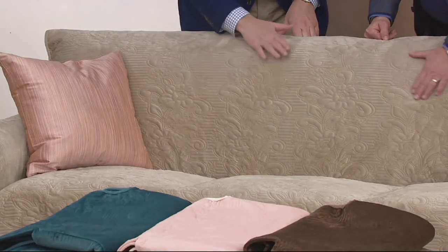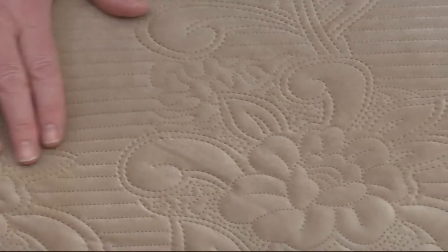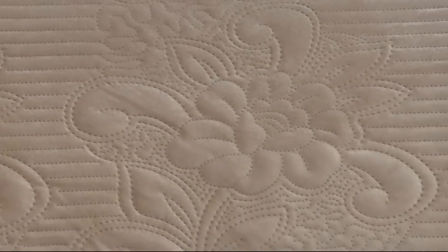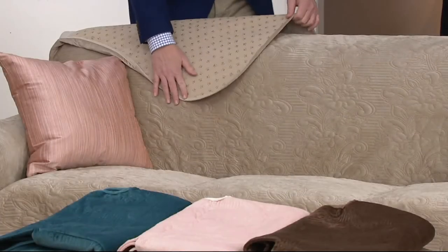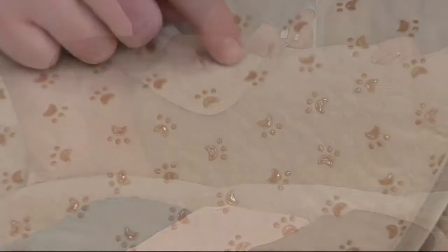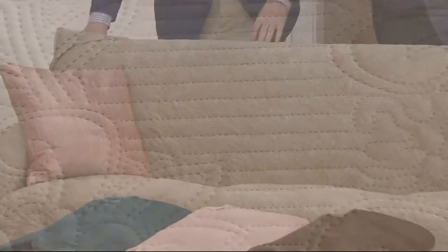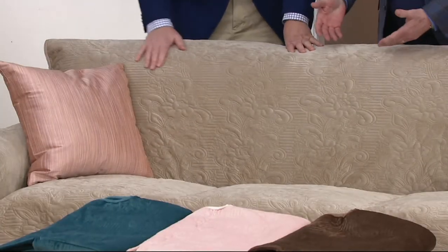It just feels like the softest thing you can imagine. But don't save this for good — this will take a beating because you can wash and dry it. Throw it in a regular washer; you don't need a commercial size. And it is SureFit — the back gives you these wonderful little rubberized paw prints, which means it's not only pet-friendly, but it prevents slipping on your furniture.